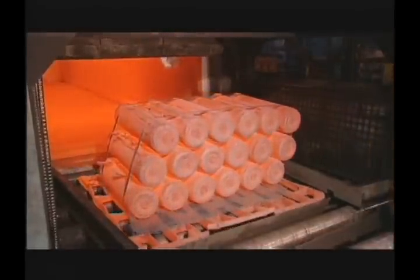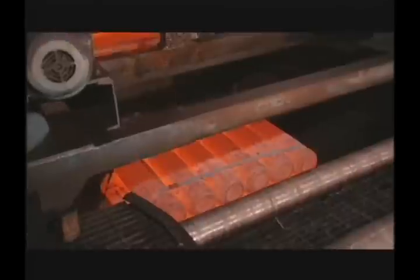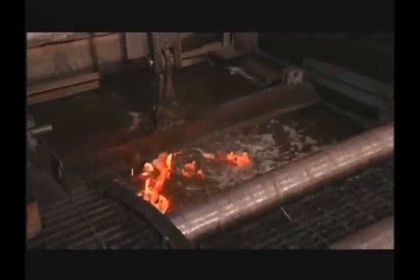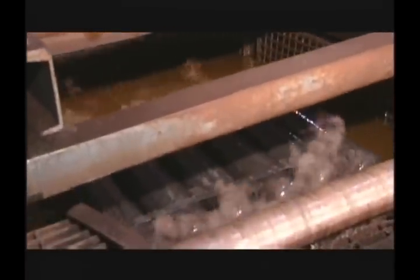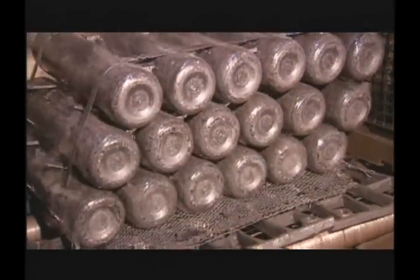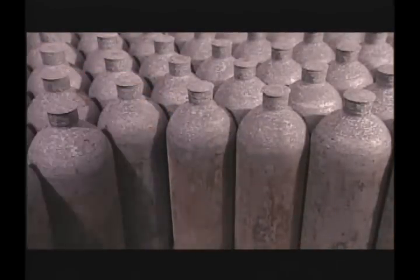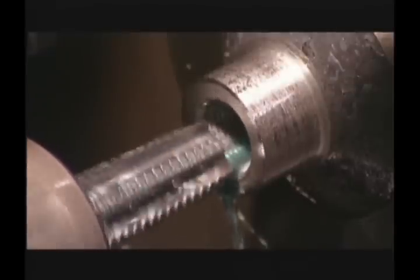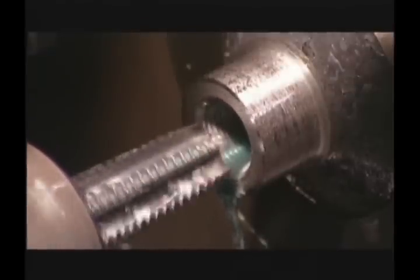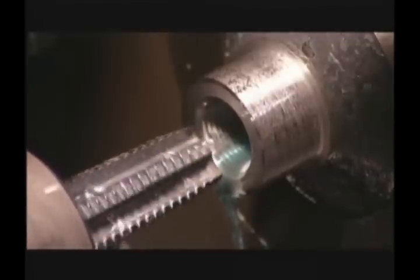All cylinders are processed through a direct-fired austenitizing furnace, followed by an aqueous polymer quenchant, and then a direct-fired tempering furnace. These furnaces are computer controlled to ensure optimum and consistent mechanical properties needed to meet regulatory and customer needs. Cylinders are then machined to provide the required internal thread and O-ring groove if necessary. Machining coolants are 100% synthetic so that hydrocarbons are not introduced into the cylinder.